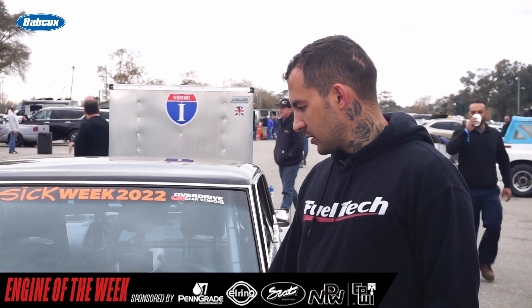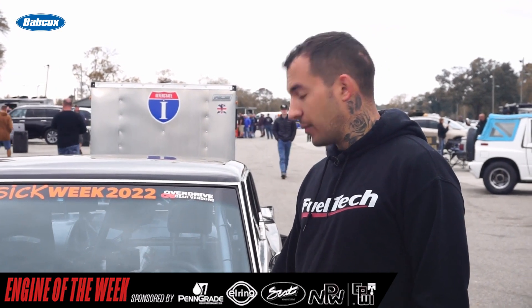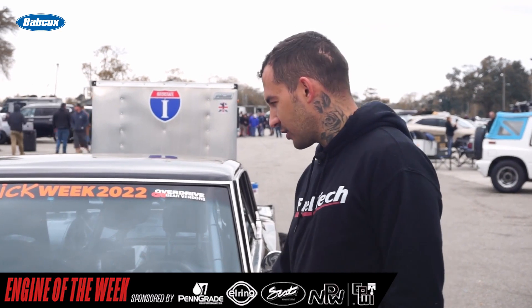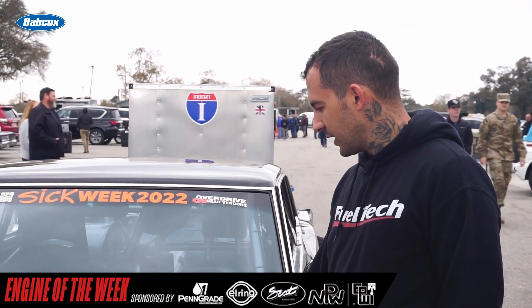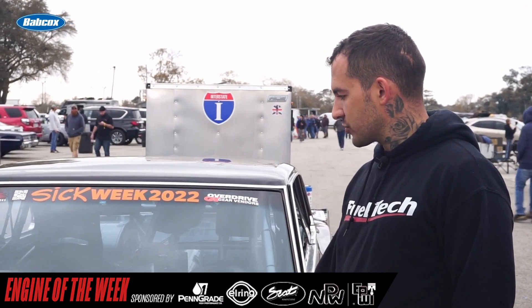It has Dart heads. A badass hydraulic roller camshaft from Nick at Brian Tooley Racing — we worked a lot on this combo, me and him pretty much came up with this whole thing to try and do what we're going to do with it.